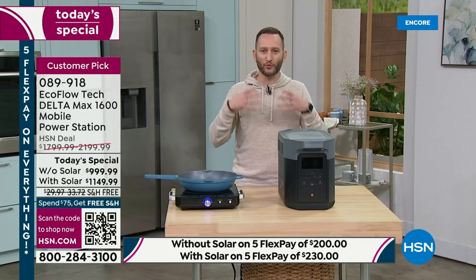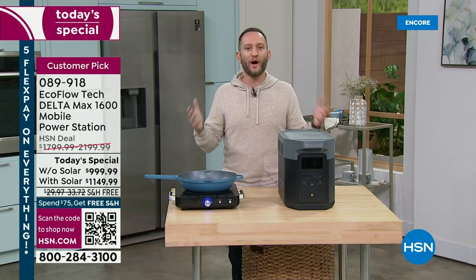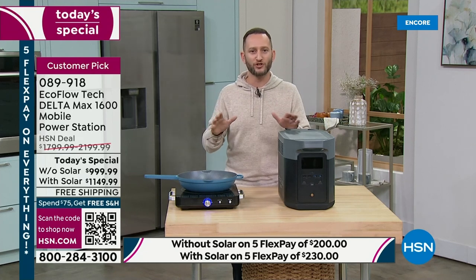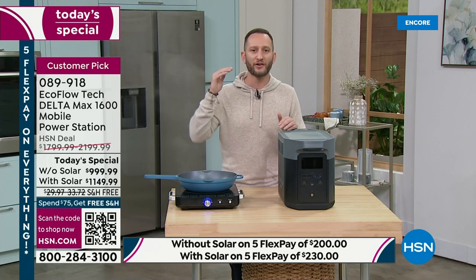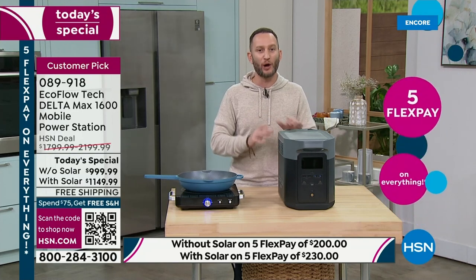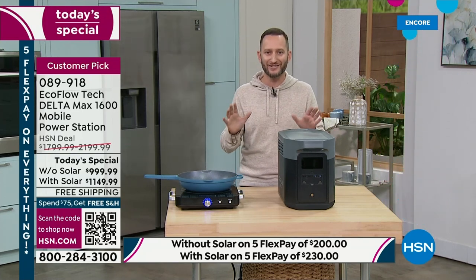Natural disasters are all too common, and if you've ever been affected by one, when the power goes out you get very scared — we have to have a backup plan. When I talk directly with customers, they always say they don't want a gas generator. In some cases they can't own one in an apartment or condo. When I ask why EcoFlow, they say: when they did their research, EcoFlow was everywhere and they're the number one. This is a customer pick — one of the most powerful power stations we offer.